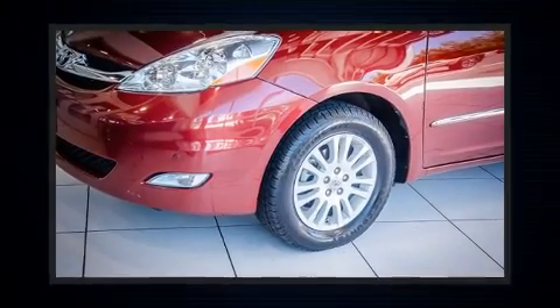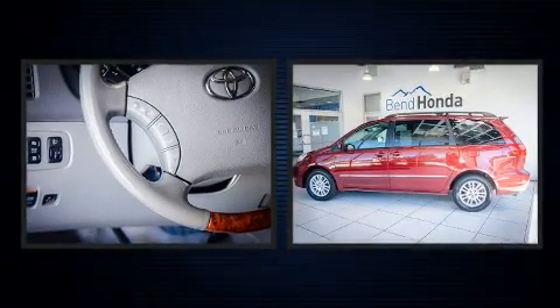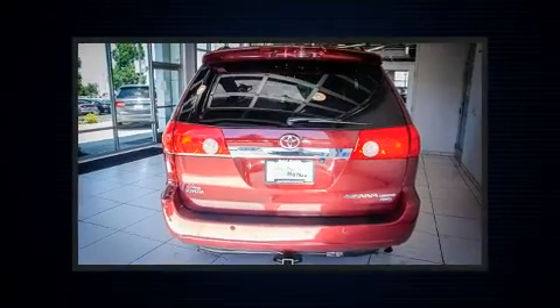Come test drive this 2008 Toyota Sienna. A 3.5 liter V6 engine pairs with a sophisticated 5-speed automatic transmission, and all-wheel drive keeps this model firmly attached to the road surface.